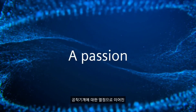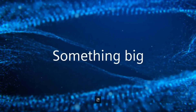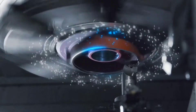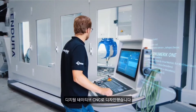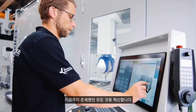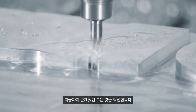A passion for machine tools led to something new — something big, a paradigm shift. Sinumerik One: we designed Sinumerik One as a digital native CNC for the work processes of the future. It revolutionizes everything that has existed so far through the seamless interaction of virtual sphere and real world.